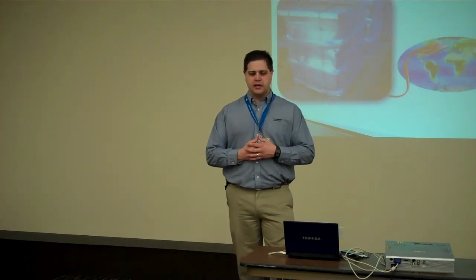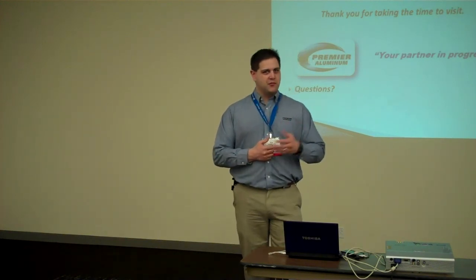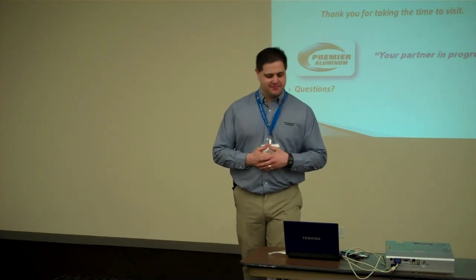As mentioned at the beginning of the presentation, we are an international presence and are looking to continue that. We like to ship wherever our products are required and are able to meet the needs of any customers we service or hope to in the future. Thank you very much for coming out today. We'll open it up to discussion or any questions you might have.